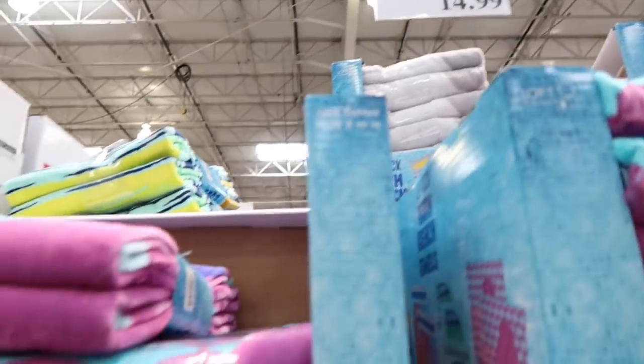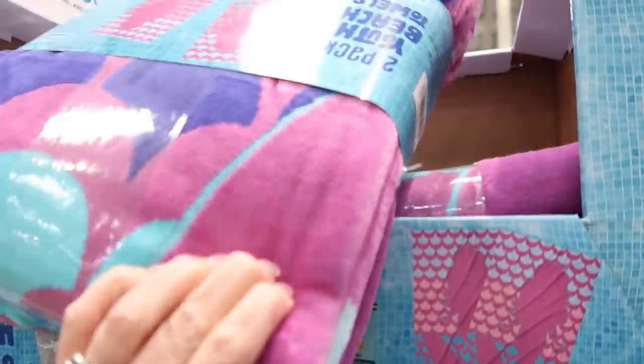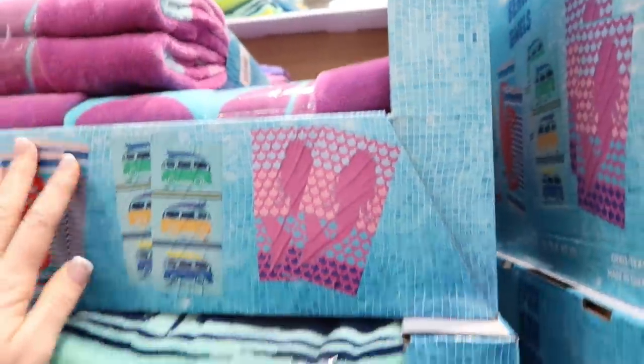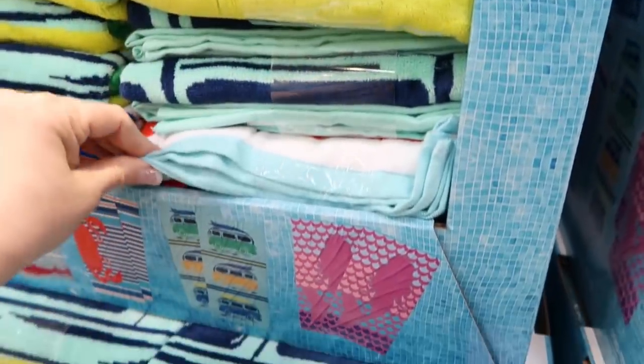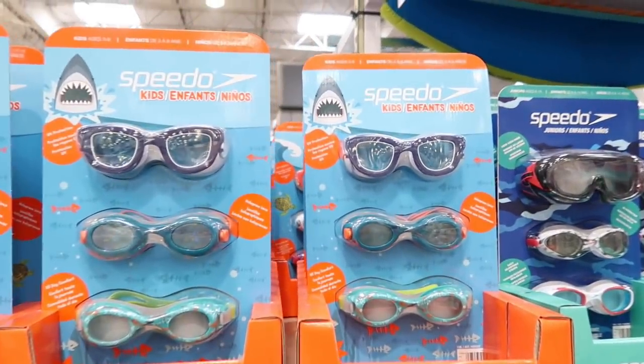For $14.99 you can get a two-pack of youth beach towels — so about $7-$8 each. They feel really good too. And they have some goggles here as well.